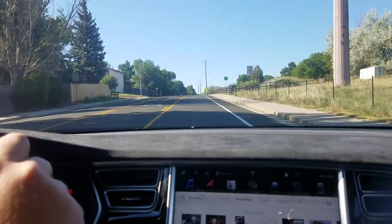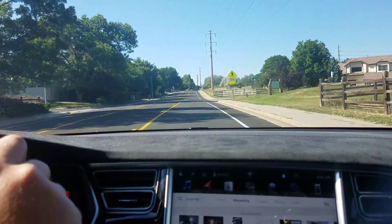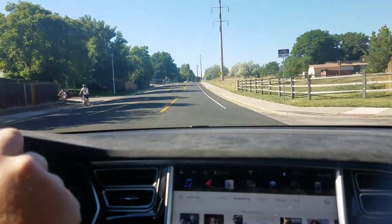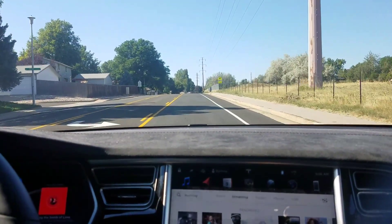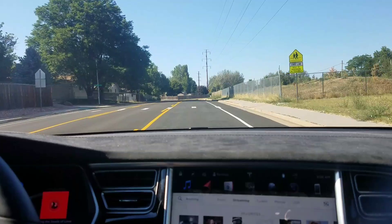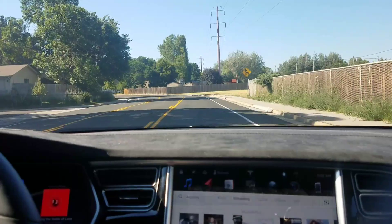Unfortunately, this is the first one of those that I've actually gotten, so we're going to do the same test on the same section of road that I always do. I'm currently setting my traffic-aware cruise control to 30 miles an hour and going to turn on the Autopilot. I have actually done some testing with this before, and the new update does seem like it has significantly improved in a lot of ways. There are also some things that it does now that some people might consider steps backwards, and we'll talk about that as we go through.